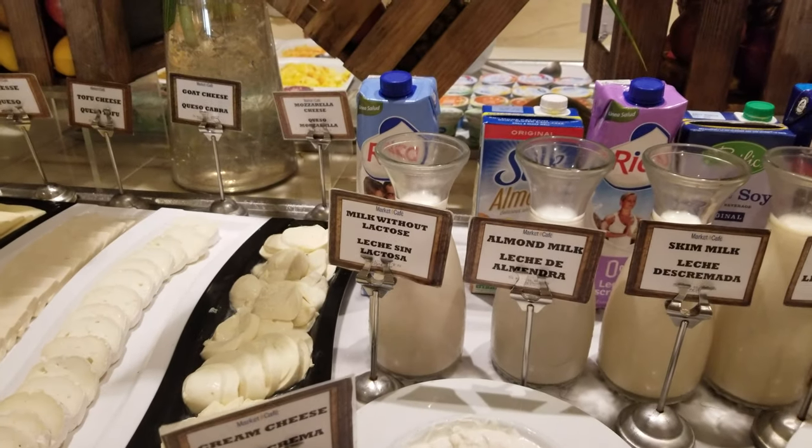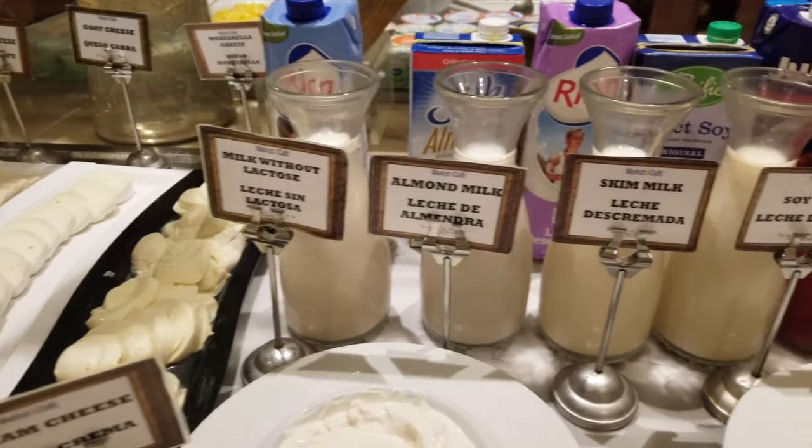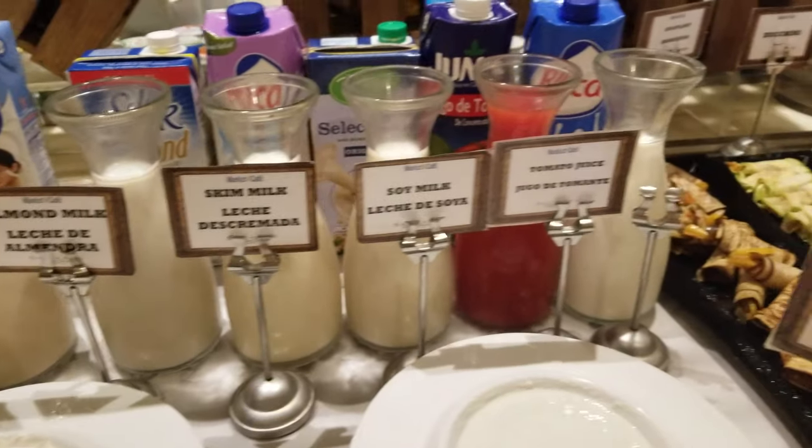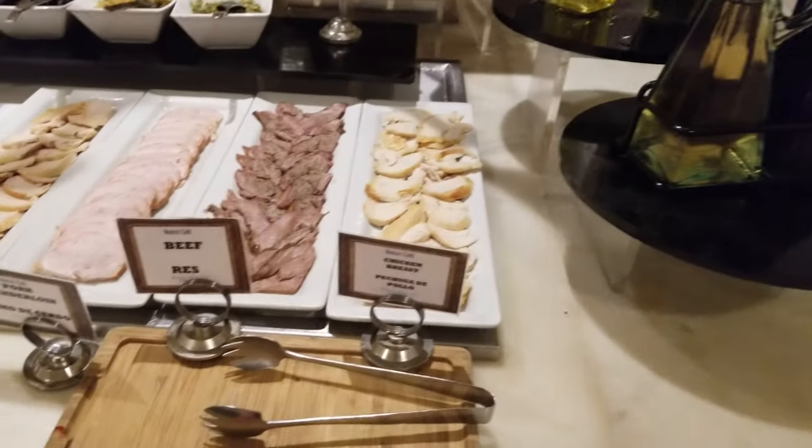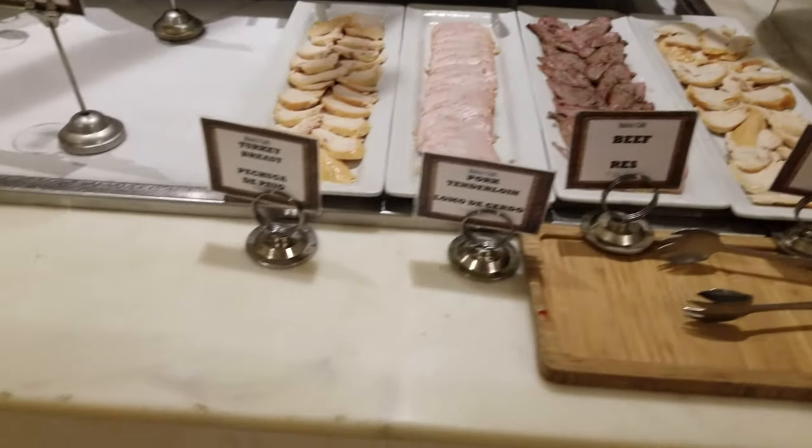A lot of people ask me about what kind of milk they have. So, milk without lactose, almond, skim, soy, some olive oil, and more meats.